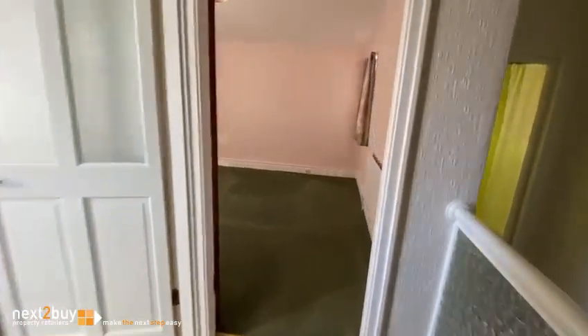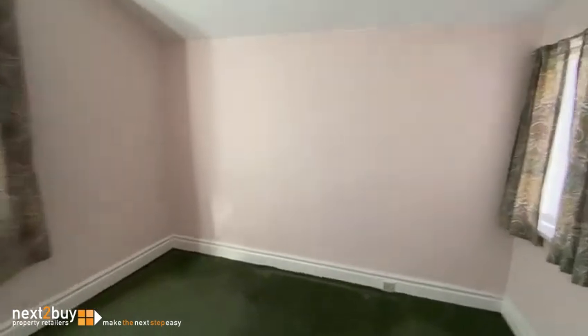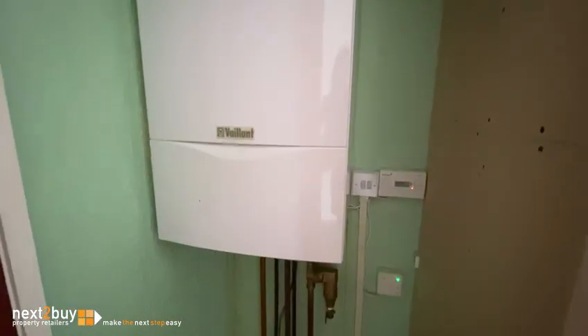Second bedroom at the rear — it's a double. There are windows front and rear on this one. And in here, there is a cupboard with the central heating boiler. It's a Vaillant boiler, and I will check for you to see how old that is.